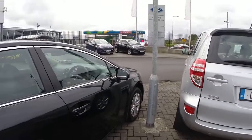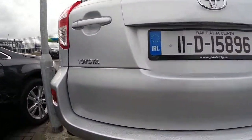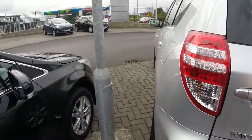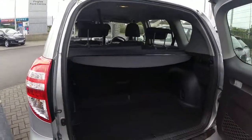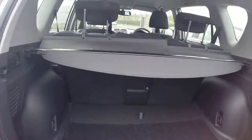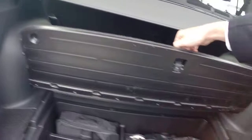Coming to the back of the car, we have our parking sensor on the rear. Taking a look in the boot, there's large boot space with storage compartments underneath.